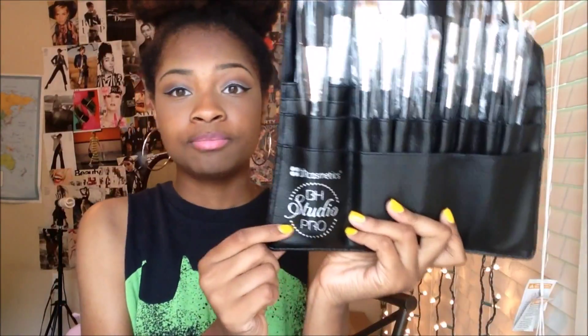Next is what I've been waiting for most — my brushes. I got the 18-piece Studio Pro brush set. These brushes remind me of like the Sigma and MAC brushes. They're way cheaper than Sigma and MAC brushes, so I'm really excited to try them out. They also give you a brush belt that comes with it. It's a faux leather belt — that's why it smells like paint. It has the BH Cosmetics Studio Pro logo and holds all the brushes.